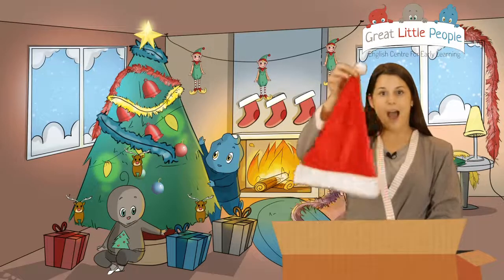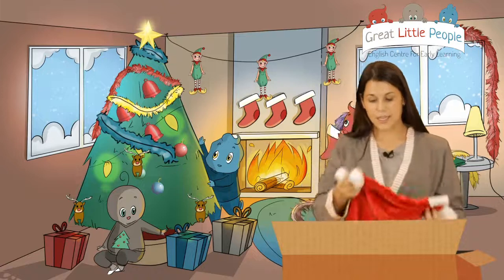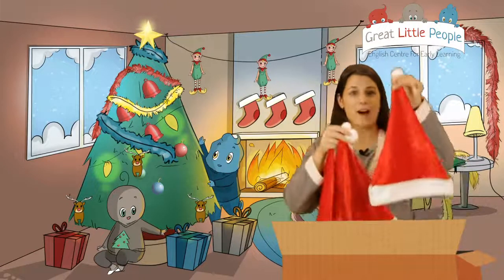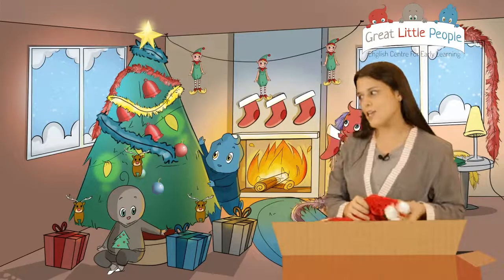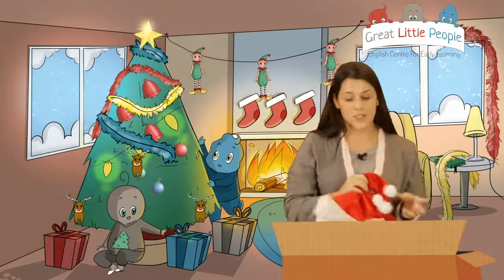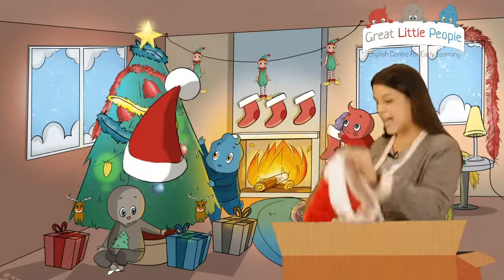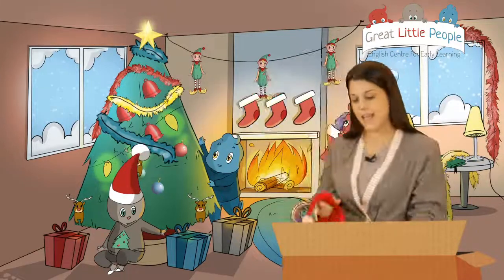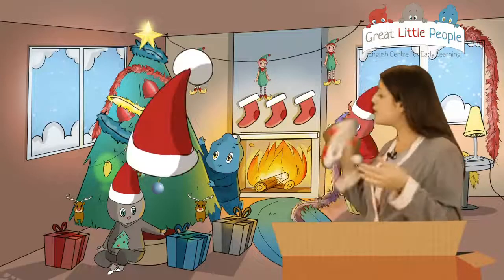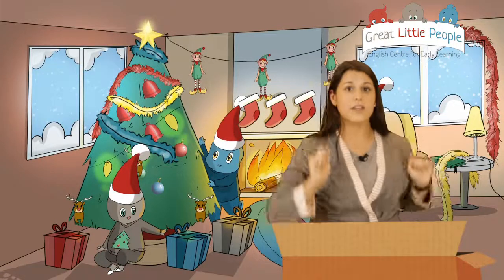What's this? It's a Santa Claus hat! I have one, two and three Santa Claus hats, and you are three - so one is for Sydney, the other one is for LA, and the last one is for you, London. Put them on - very good!